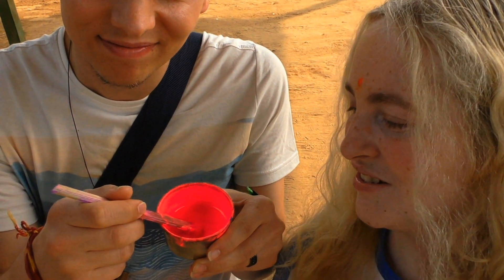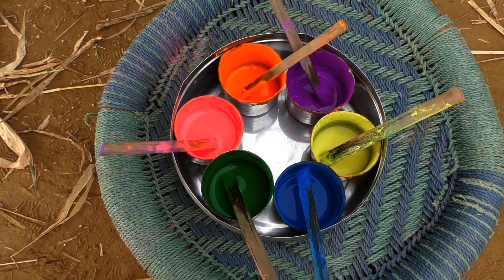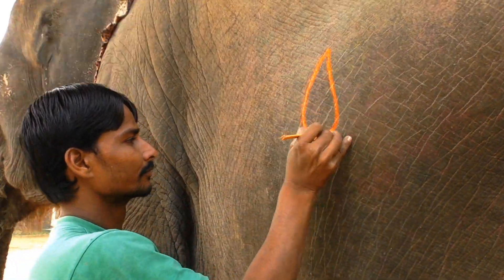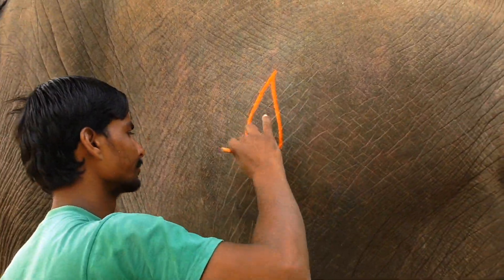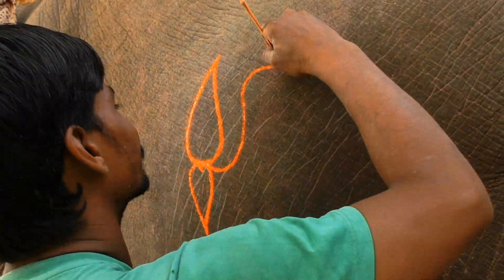I'm going to paint Sampa using all natural colors. Look how bright it is — it's crazy how vivid it is. The colors come from ground stones, with no chemicals. They're very skin-friendly for the elephants and for us. Stone colors are a specialty of Jaipur.